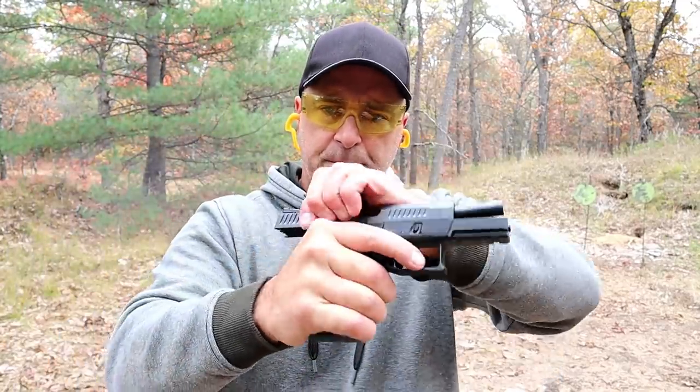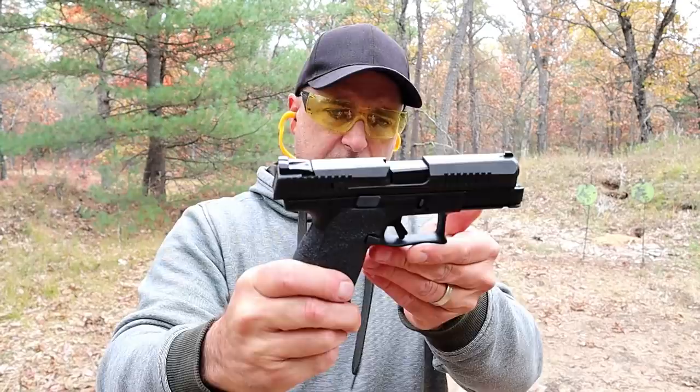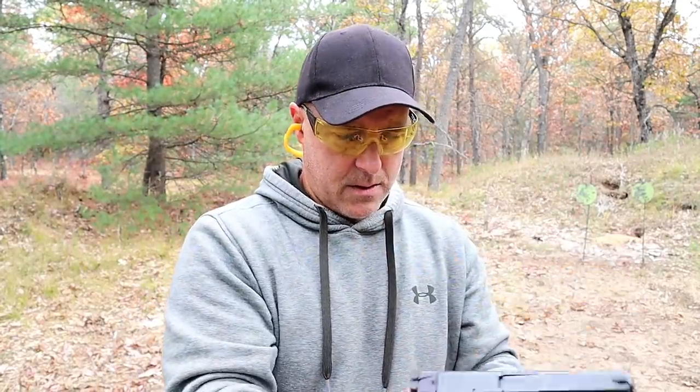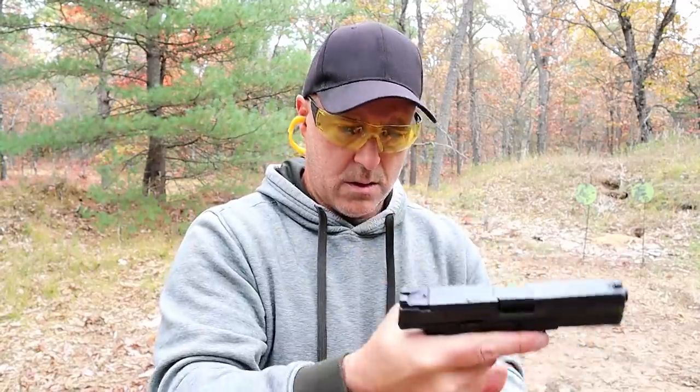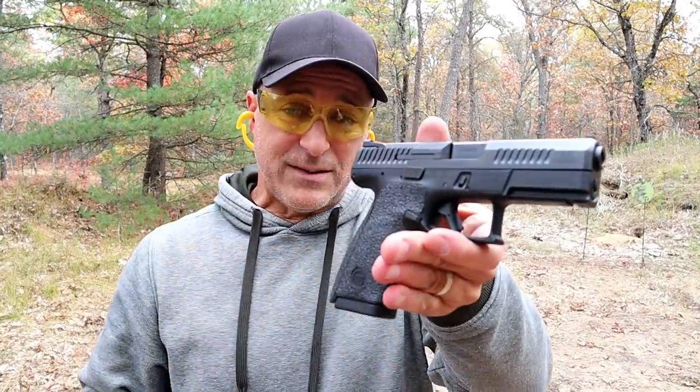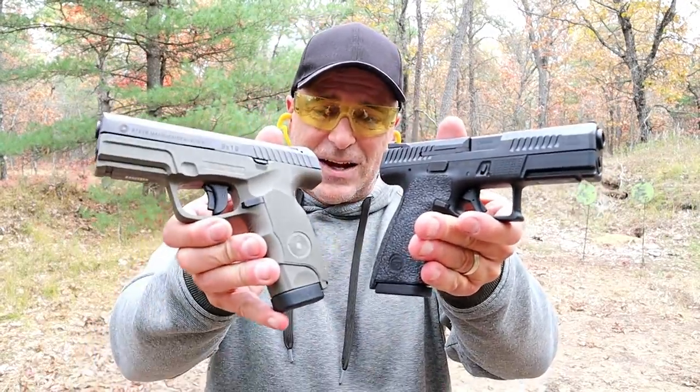Love it — love the way it feels, love the way it functions. There we go — I never recall that happening before, but anyways, here we have the CZ P10C and the Steyr M9A1 — both phenomenal handguns.